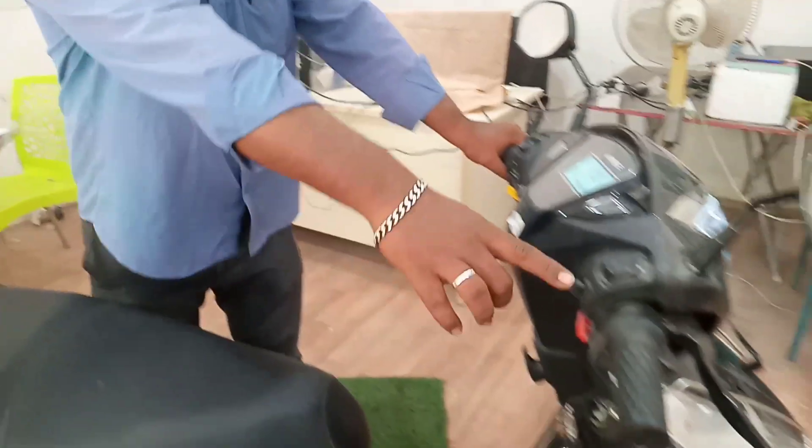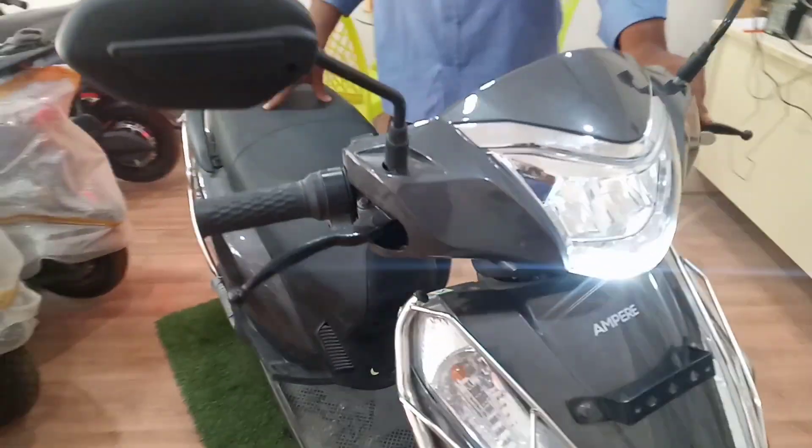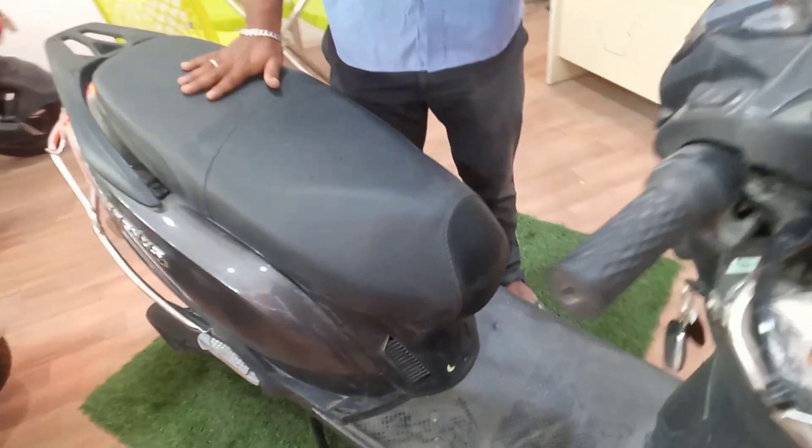In the low mode, it gives 100 km mileage, and in the high mode, it gives 75 km mileage. We charge the battery for 6 to 7 hours.